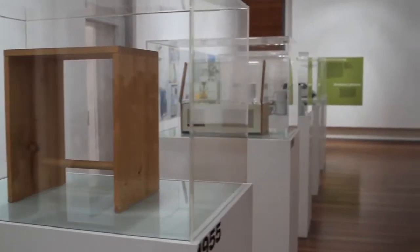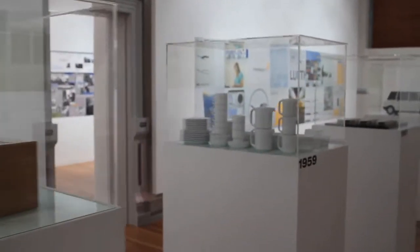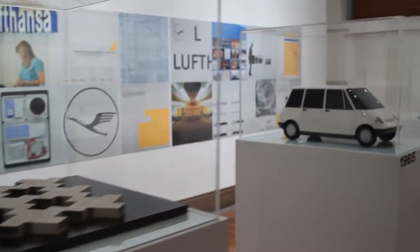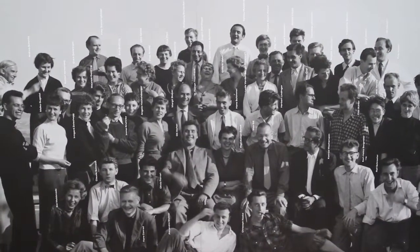The most important contribution of the Ulm School of Design is that they worked on the profile of the designer as a profession. Up to then, the designer could be an architect, painter, or sculptor, but there was no school where you could go to become an industrial designer — nowhere in the world. Even at the Bauhaus, artists were still working mainly as product designers. The Ulm School of Design took much effort and thinking into developing this profile.